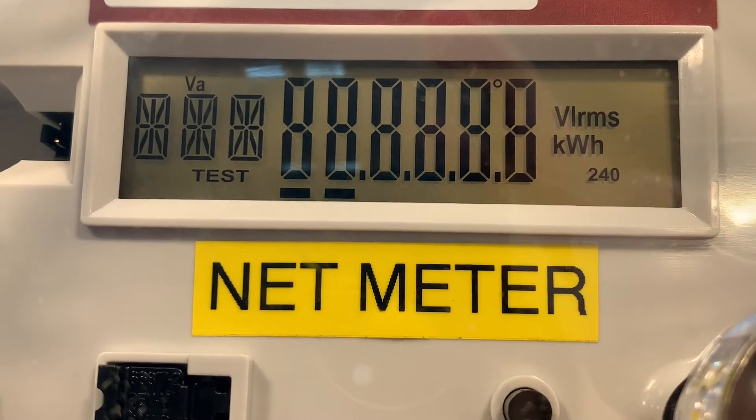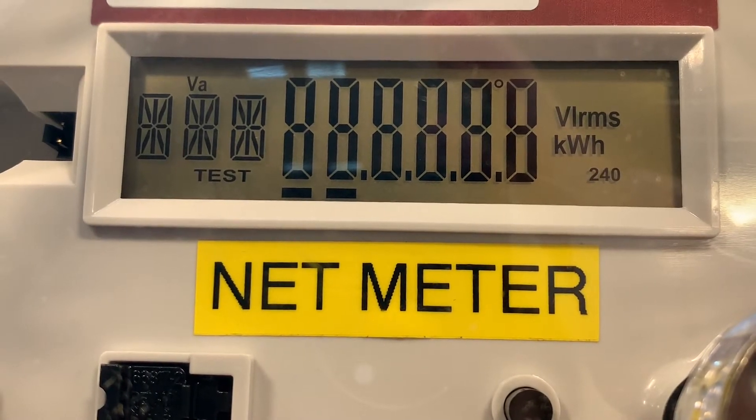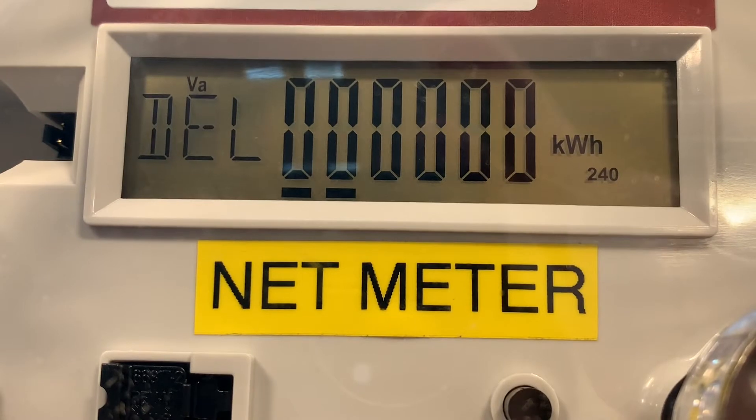Today we'll be talking about how to read one of our Landison gear net meters that we use for all of our net metering installations.